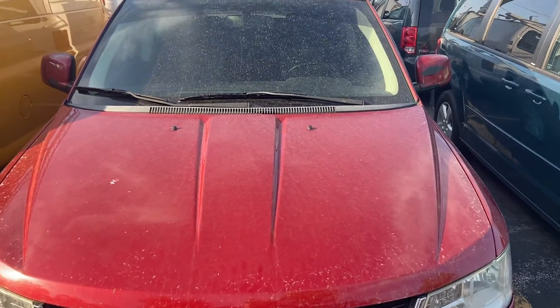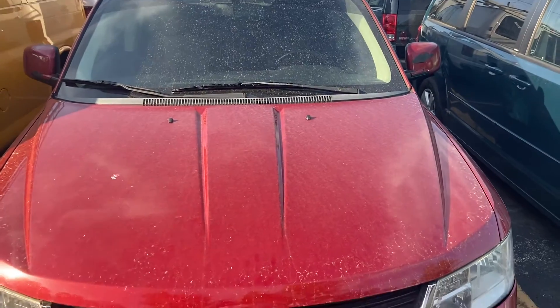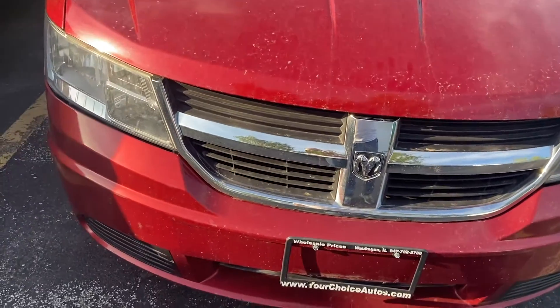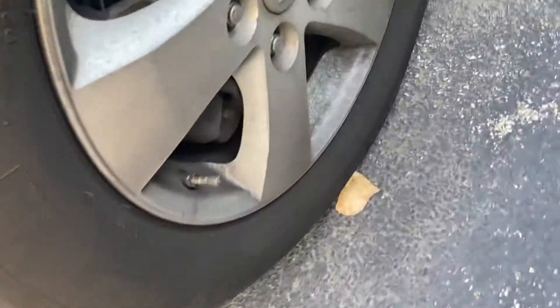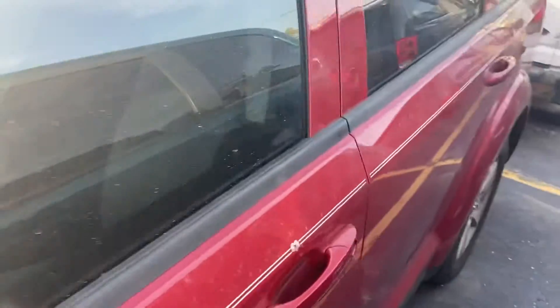Good day everyone, your Sock Monkey here. Today I've got a video on a 2009 Dodge Journey with the 3.5 liter V6. It's pretty nicely equipped — it's got a sunroof, a touchscreen radio, no fogs on this model, a chrome grill, and what look to be 15 or 16 inch spoke wheels with a pinstripe running the length of the vehicle.